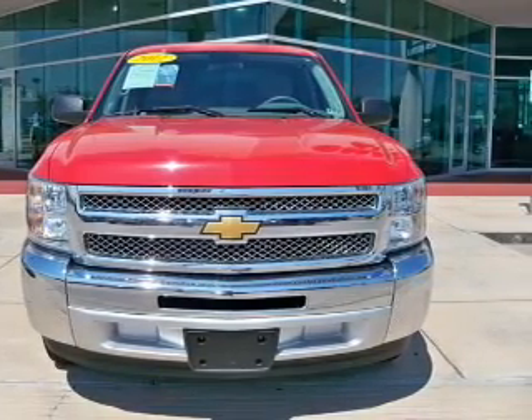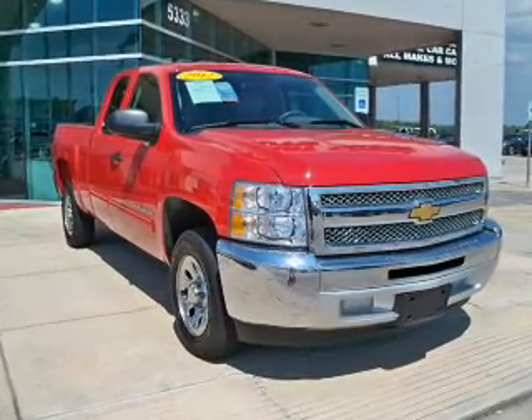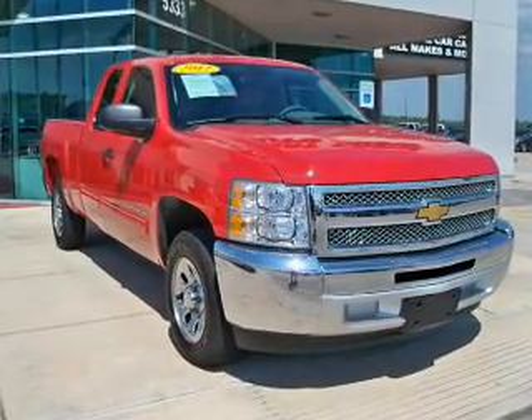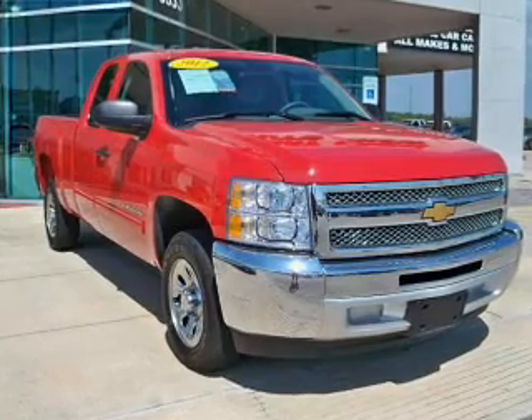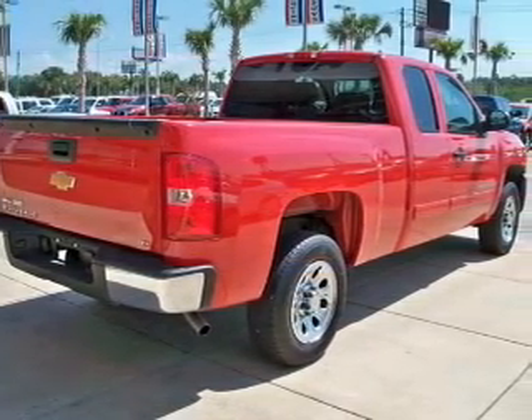OwnerCare puts no worries on a whole new level, featuring the new exclusive 2-year 30,000-mile standard CPO maintenance plan, a 12-month, 12,000-mile bumper-to-bumper warranty, and the 5-year, 100,000-mile powertrain limited warranty on this certified pre-owned vehicle.